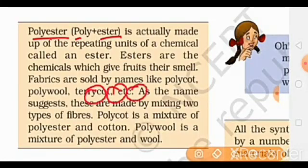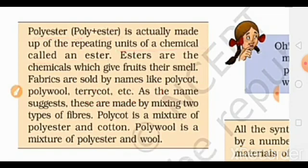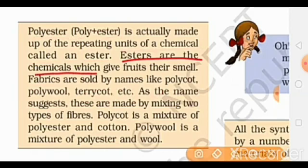Polyester is a polymer made of units of a chemical called esters. Esters are the chemicals which give fruit their smell.